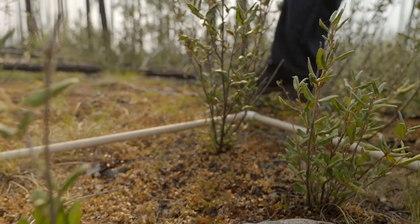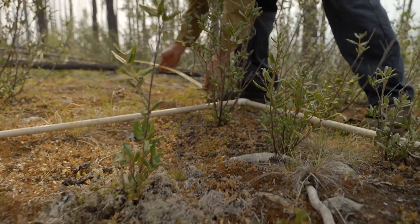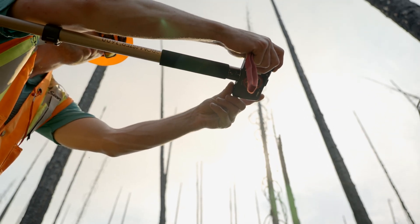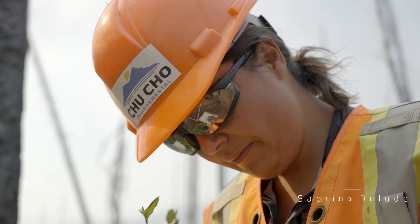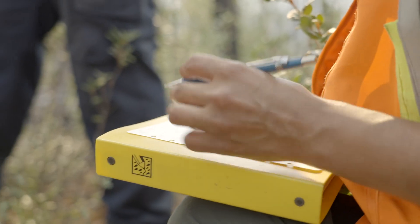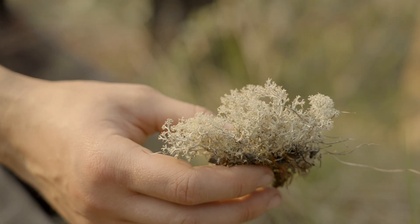I'm helping to gather the samples of Cladina rangiferina and Cladina mitis. My name is Sabrina DeLude. I work with Chucho Environmental, I am from the Catenay Nation, and I am working on the lichen project.